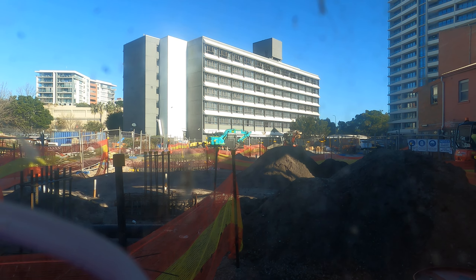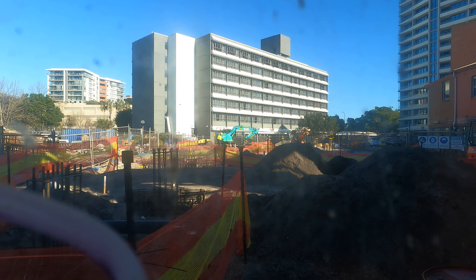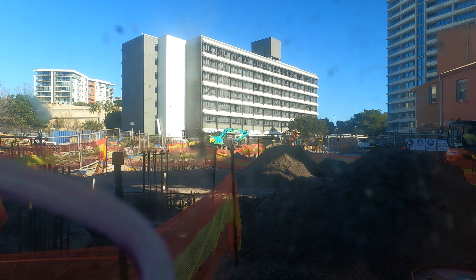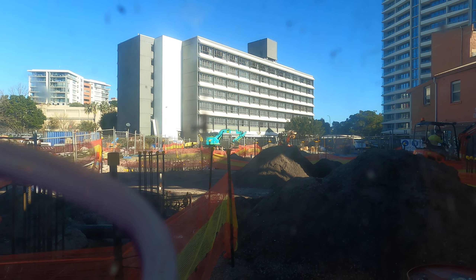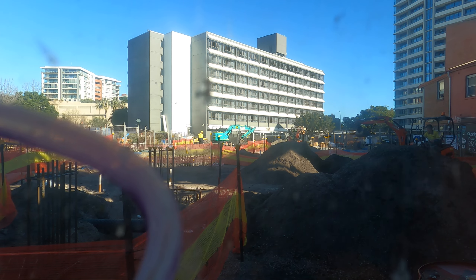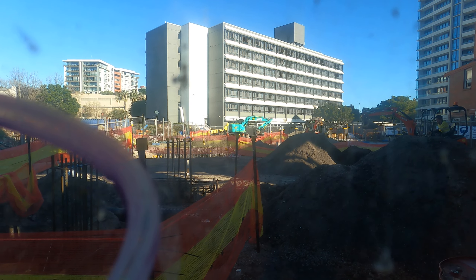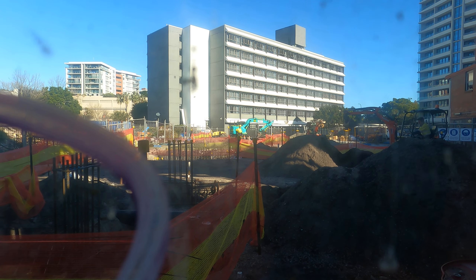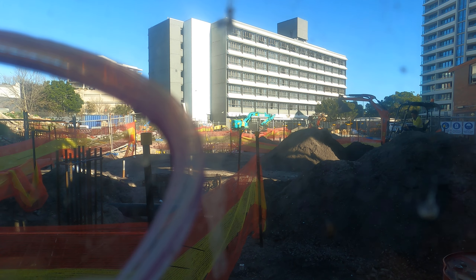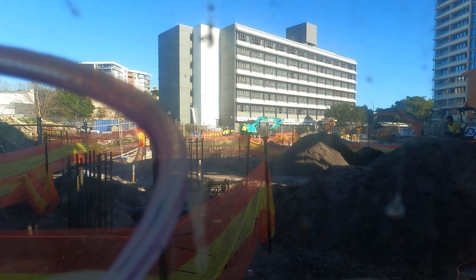There's not much else to see here, so I'll just wrap this up. All they've done is started doing some footings. I don't know where the crane base is going to be — whether it's going to be towards the back or in the centre. Possibly could be in the centre. But we'll see. I'll see you on the next one. Bye.